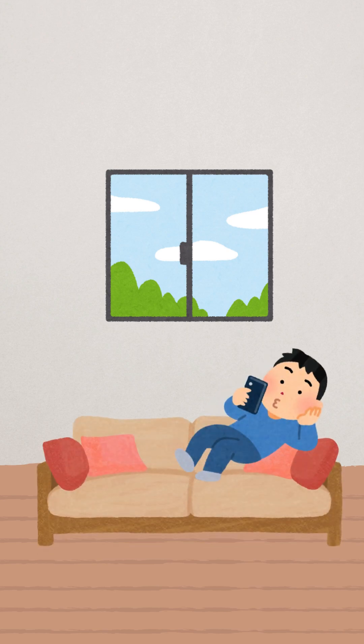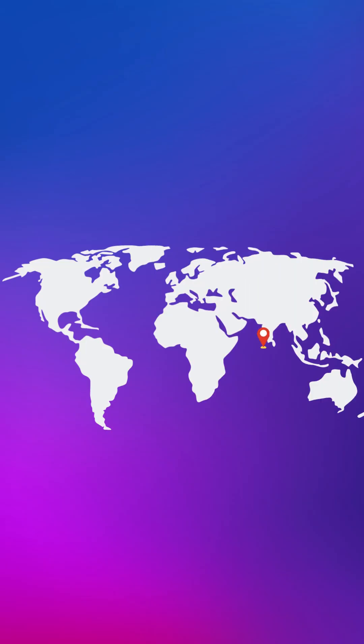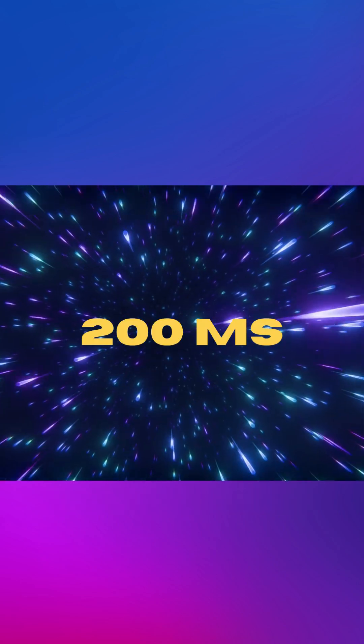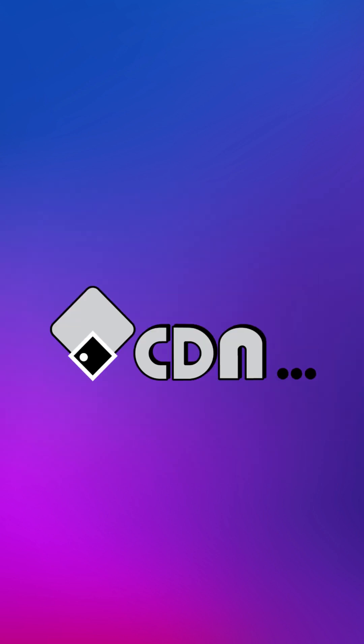You're in Mumbai, scrolling through memes, and the server is all the way in New York, 12,000 kilometers away. Even at the speed of light, your request still takes 200 milliseconds. Frustrating, right? That's where a CDN comes in to save the day.